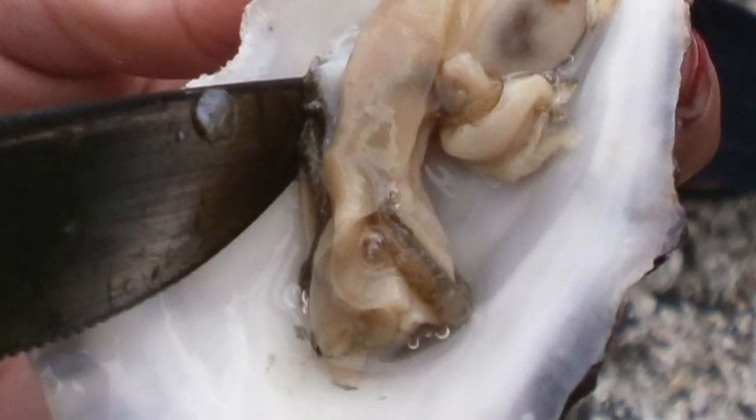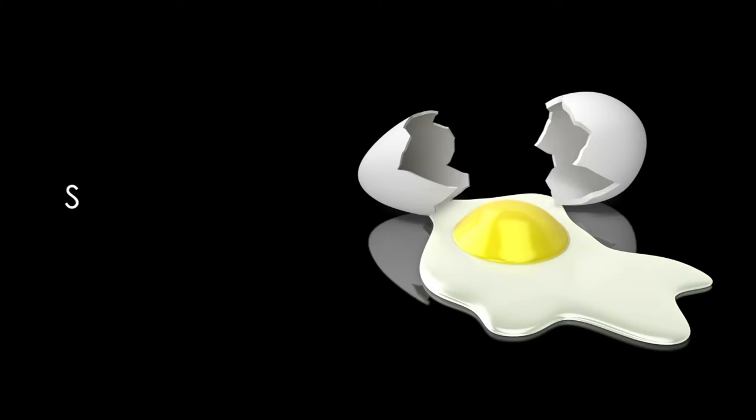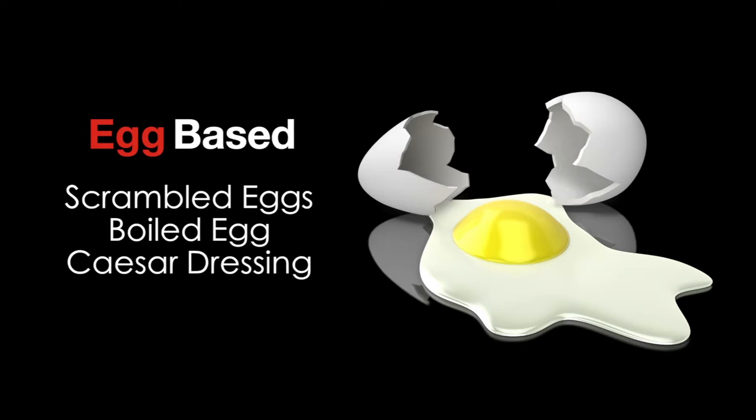And the more acidic, unoaked Chardonnays will work well with clams and oysters. My personal favorite pairing with oaked Chardonnays is anything made from egg, like scrambled eggs, boiled eggs, and especially Caesar dressing, which is egg-based.